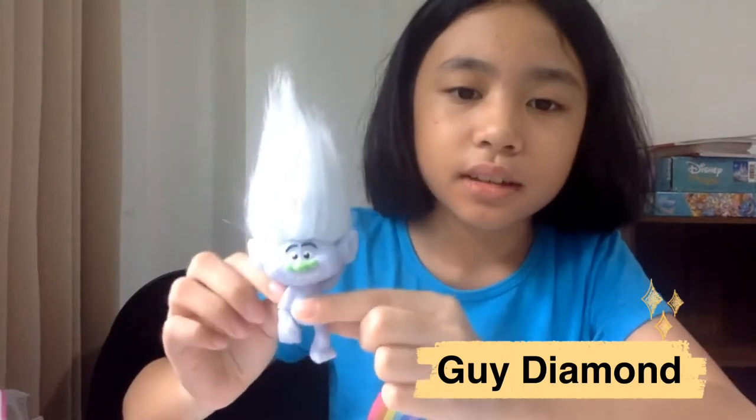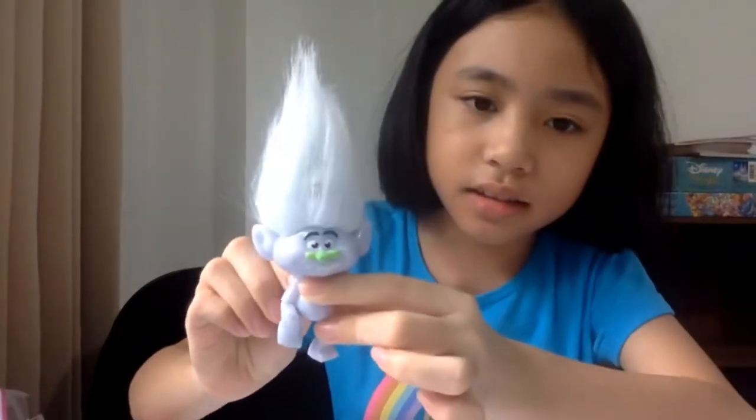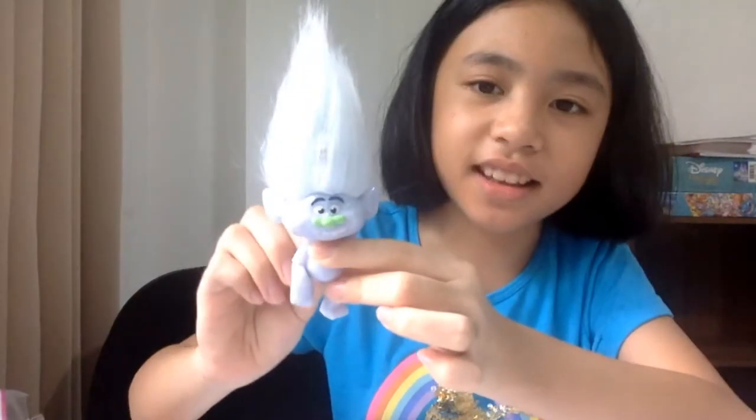There's a button here and when you move it, his legs move like this — it's like he hurt his leg.